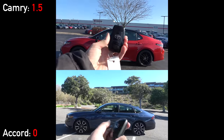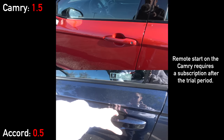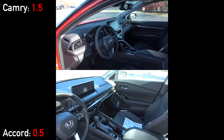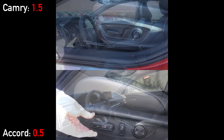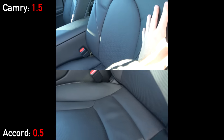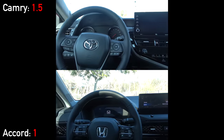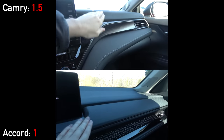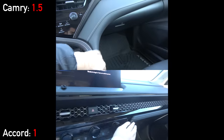Walking up to the cars, both include smart entry systems, but only the Accord has remote start on the fob included free for life. Once inside, we have very different designs. Starting with the seats, both have black leather with 10-way power adjustment. Both have heating but only the Accord includes ventilation at this price point. In terms of cabin materials, both are good and about equal with soft-touch plastics and leatherette in all commonly touched areas. We'll give partial credit to the Accord for having leather padding on the console in the Touring trim.